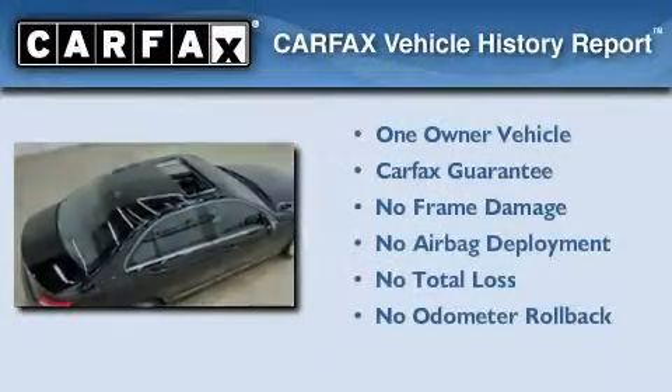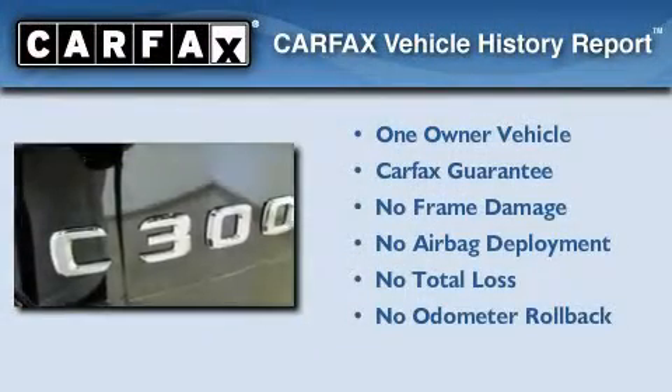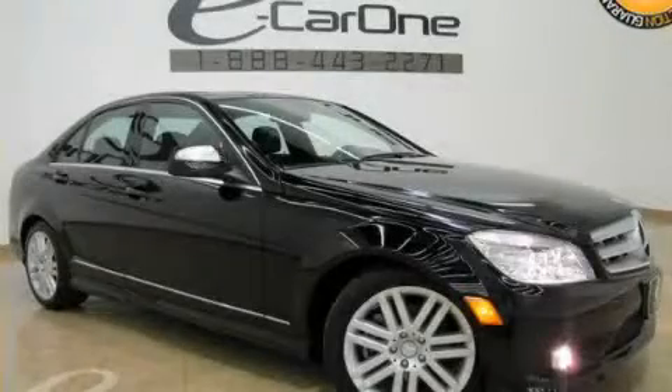This Mercedes-Benz has had only one owner and it qualifies for the Carfax Buy-Back Guarantee. Please call us today for more information on this great vehicle.